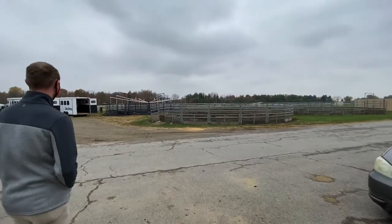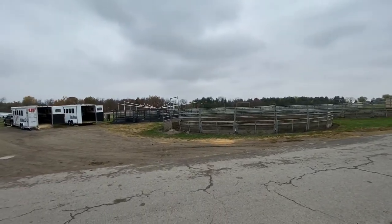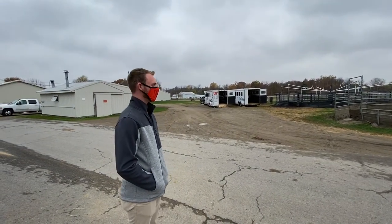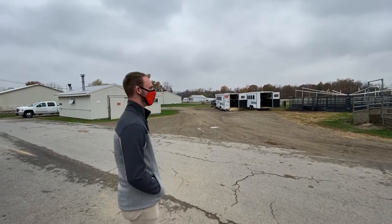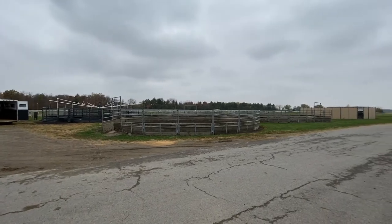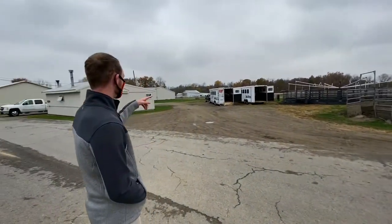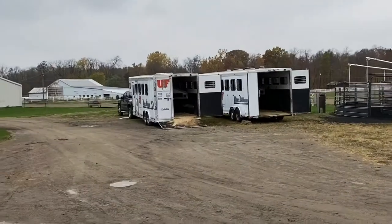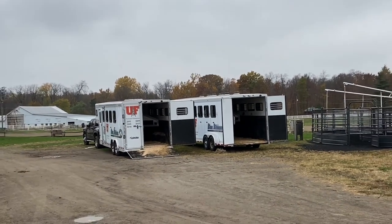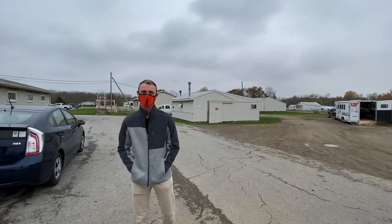These are our round pens. You're going to use them a lot during the fall semester — you're going to break out horses. You have to break out two horses here at the Western Farm, with the option to break out a third your second semester. You're going to teach them everything from lunging, to line driving, to accepting the first saddle, to accepting the first ride, and so on. Students also have to teach horses how to load in the trailer — both step-up and slant load — and you'll do that all four years.